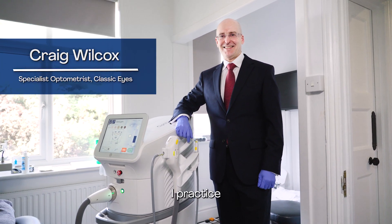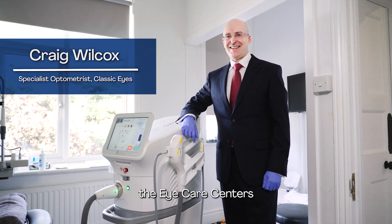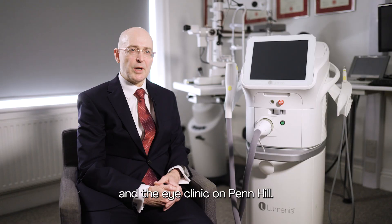I'm Craig Wilcox. I practice at Classic Eyes, the eye care centres and the eye clinic on Penn Hill. That's in Poole down on the south coast of England.